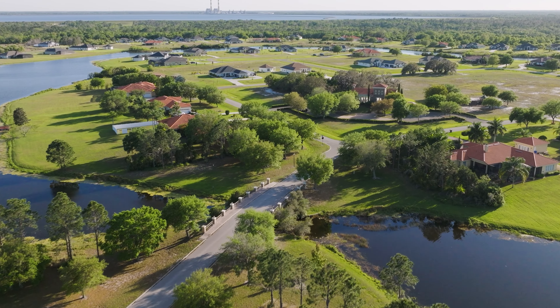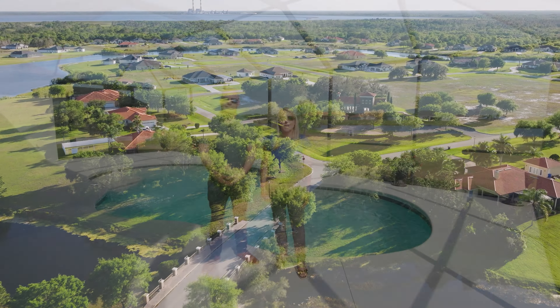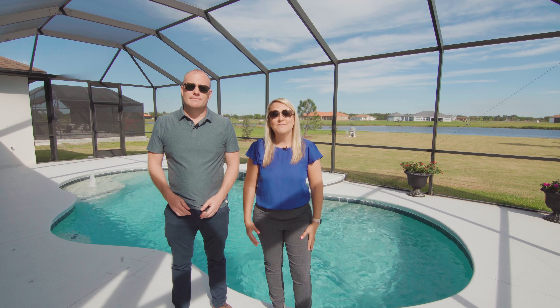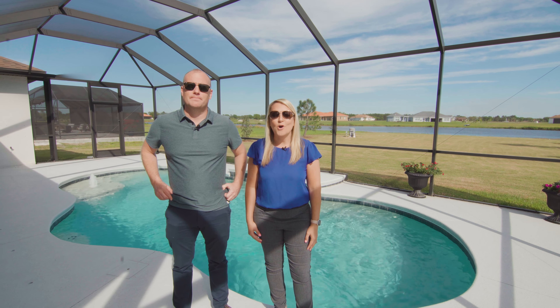No CDD fees and low monthly HOA fees. Don't miss this incredible opportunity — only 127 lucky families will get to call Lake Toscana home. Contact us today for more information or a private showing.